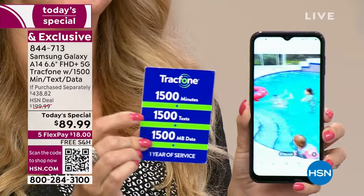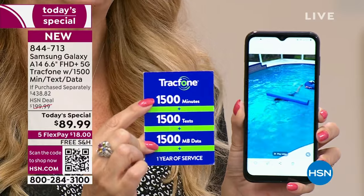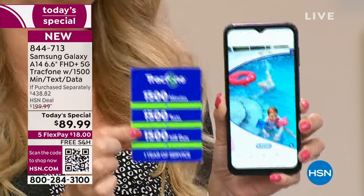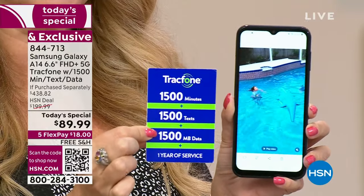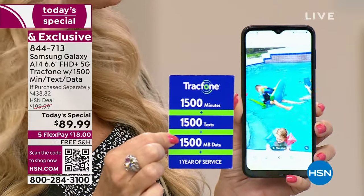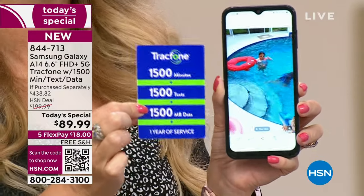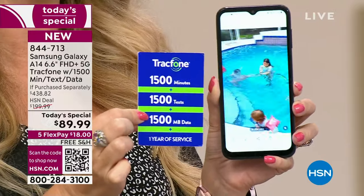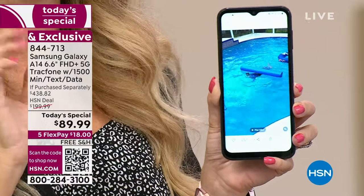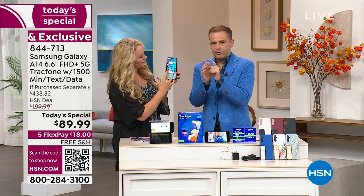Let me reiterate the airtime quickly. You get one year of service: 1,500 talk minutes, 1,500 text messages, and 1,500 megabytes with an entire year to use it. And you have an entire year to activate. So if you're putting these away for the holidays or for loved ones with birthdays coming up, you can give this to them whenever it's convenient. Once they activate, that starts the year clock on the preloaded airtime minutes.